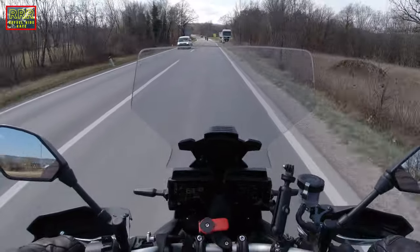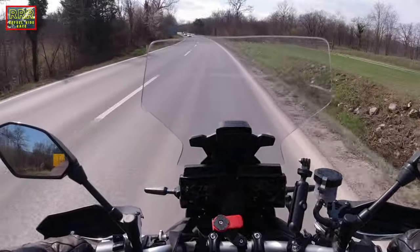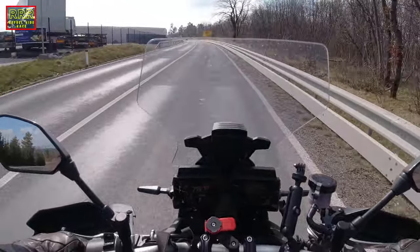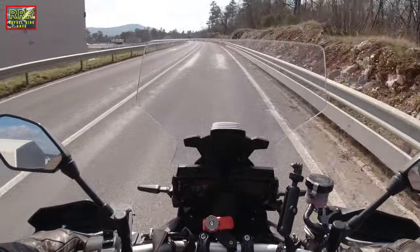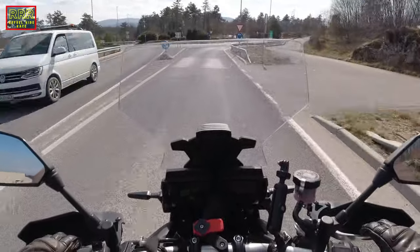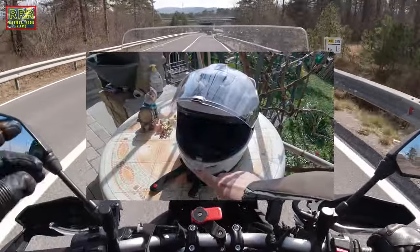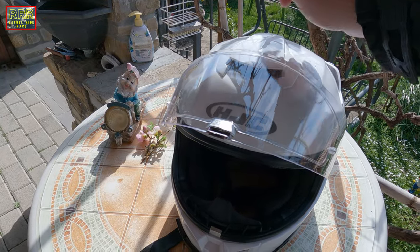Hi everyone, welcome to the channel! Today it's a beautiful day — it's 11 degrees right now and I just decided I'm ready to go for a short ride. The last time I was riding it was raining, cloudy, and even colder — around eight or nine degrees — and my visor was fogging a bit. So this is a great opportunity to see if it's going to fog again. I just opened all the vents on my helmet to see if that makes a difference.